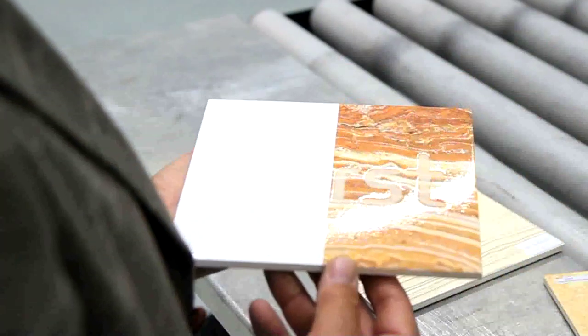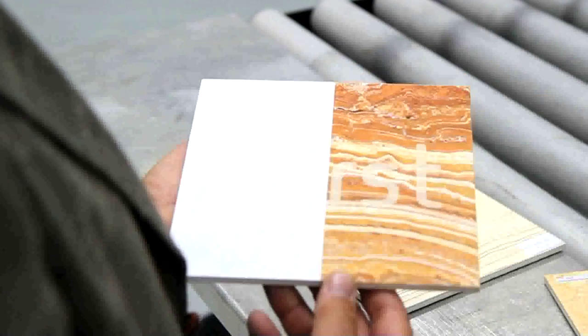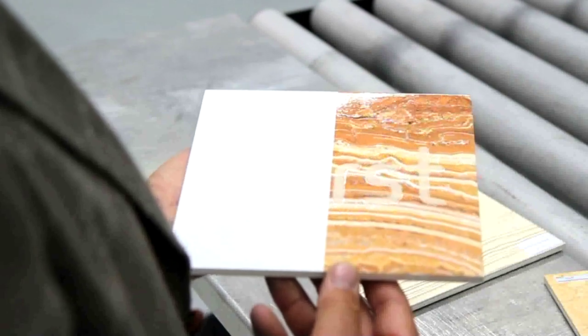Here at Durst we are working on the next generation digital printing technology which will allow ceramic tile companies to apply glaze covering the entire surface or partially to create special effects up to now not possible with traditional technologies.